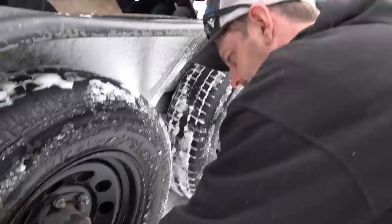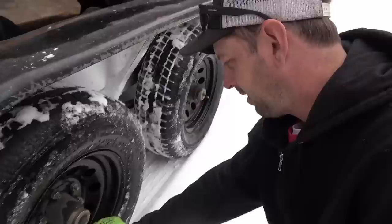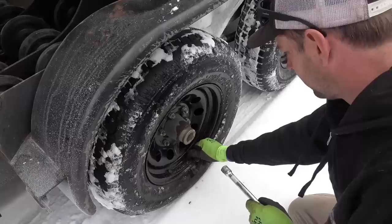You hear that? I do — got a leaky valve stem. Well hopefully you got on board air. Was this the one that was low? Yeah, now I know why it was low. Well, you stay put.